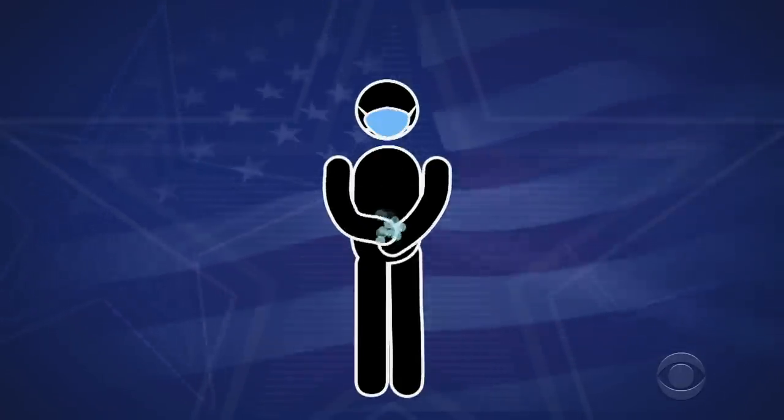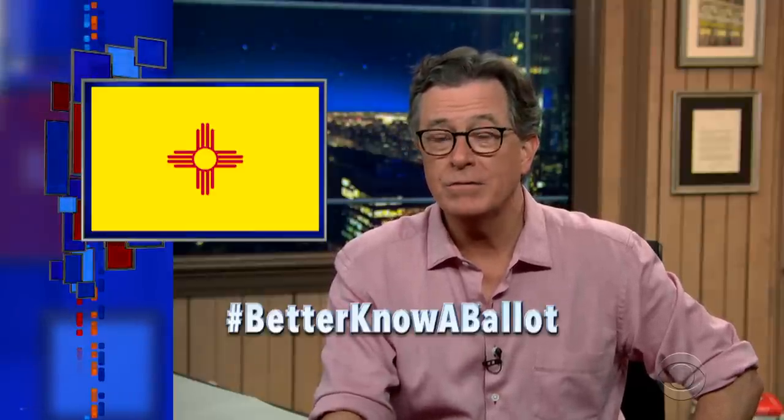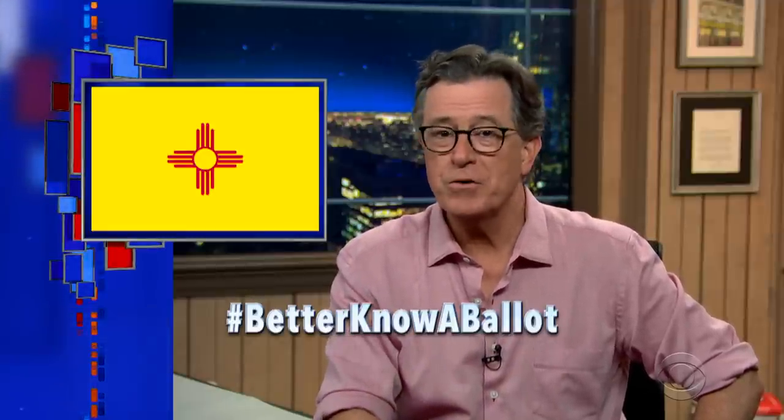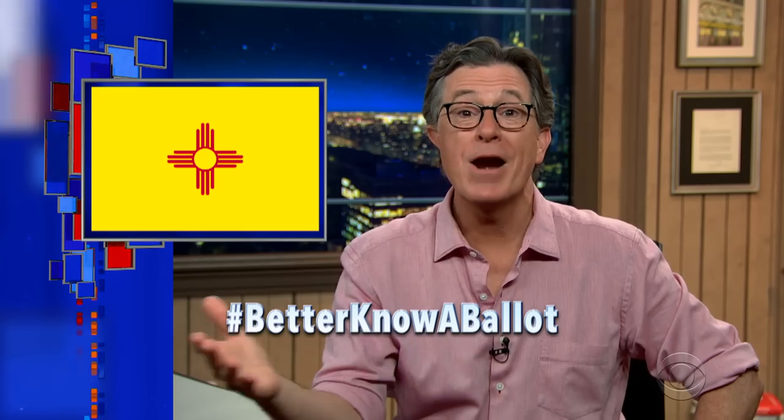Wear a mask, wash your hands, go vote. So there you are, New Mexico. Know another smart New Mexican who wants to vote? Just send them this video and spread the word using the hashtag betterknowaballot. So go vote, New Mexico, and make a new America!